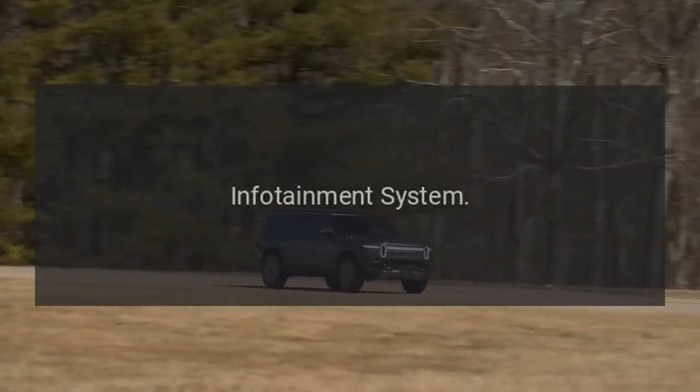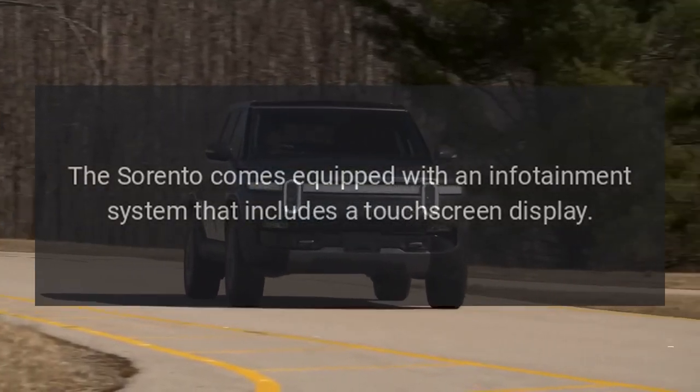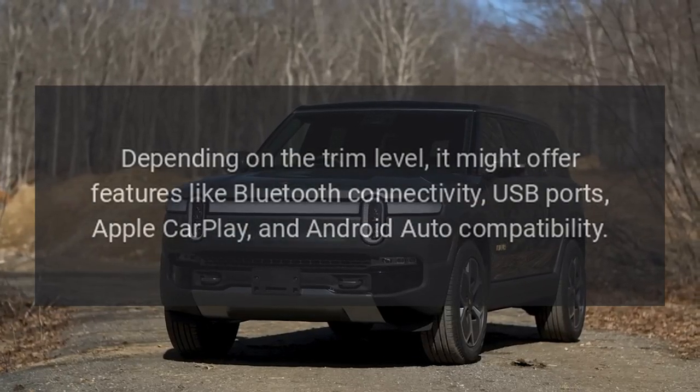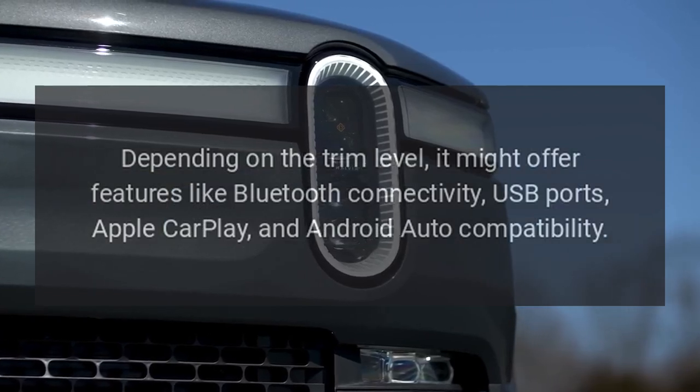Infotainment System. The Sorento comes equipped with an infotainment system that includes a touchscreen display. Depending on the trim level, it might offer features like Bluetooth connectivity, USB ports, Apple CarPlay, and Android Auto compatibility.